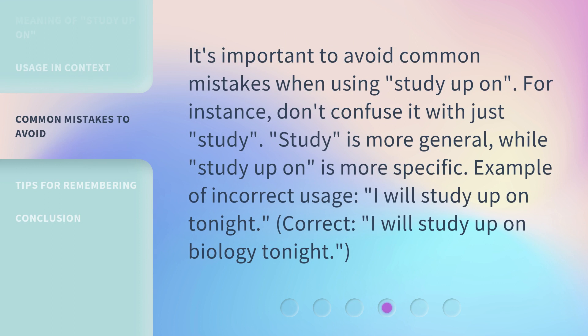It's important to avoid common mistakes when using 'Study Up On.' For instance, don't confuse it with just 'Study.' 'Study' is more general, while 'Study Up On' is more specific.